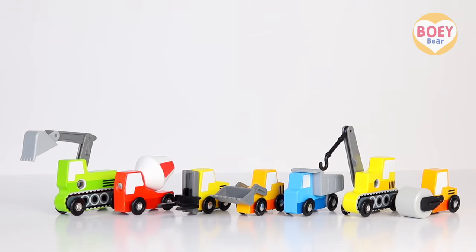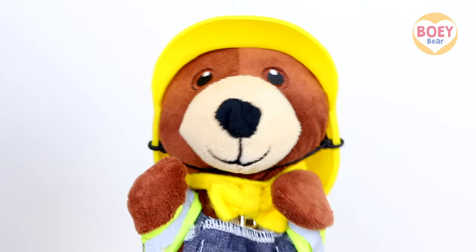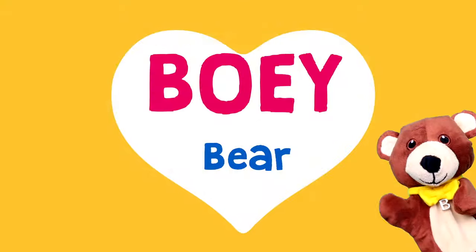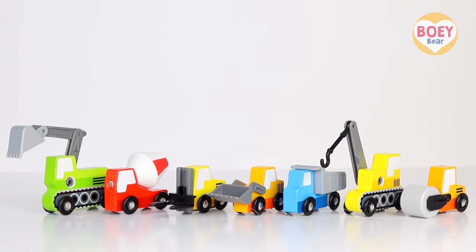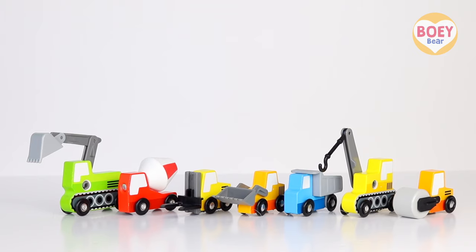Today we're going to learn all about construction vehicles! Let's have a look! I'm Bowie! For more Bowie Bear videos, please subscribe! Let's have a look at each construction vehicle and what they do!